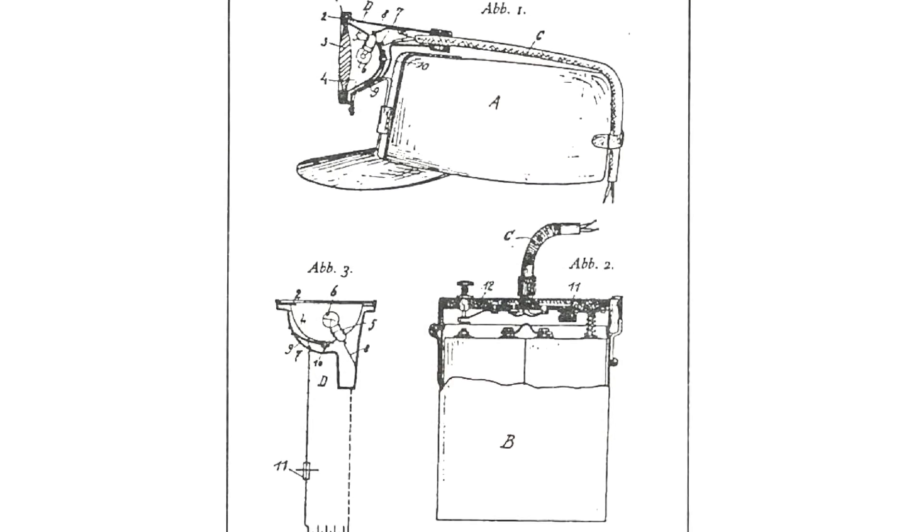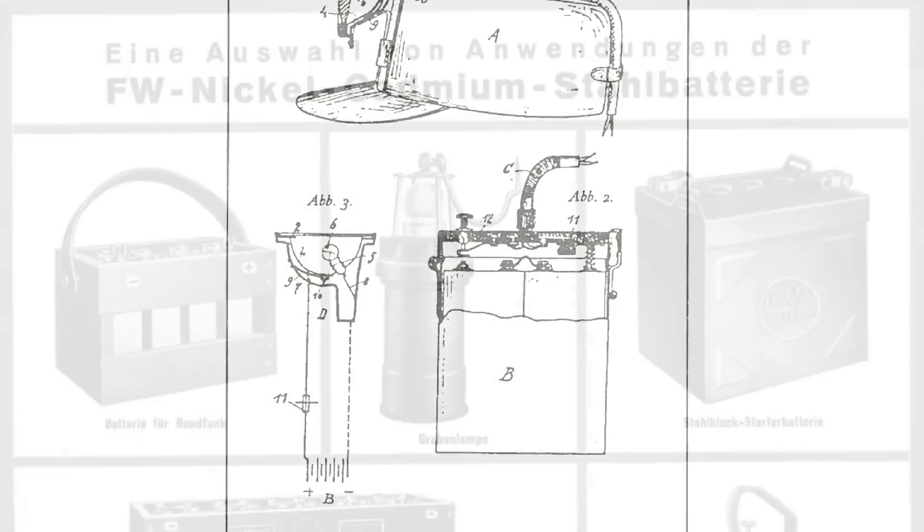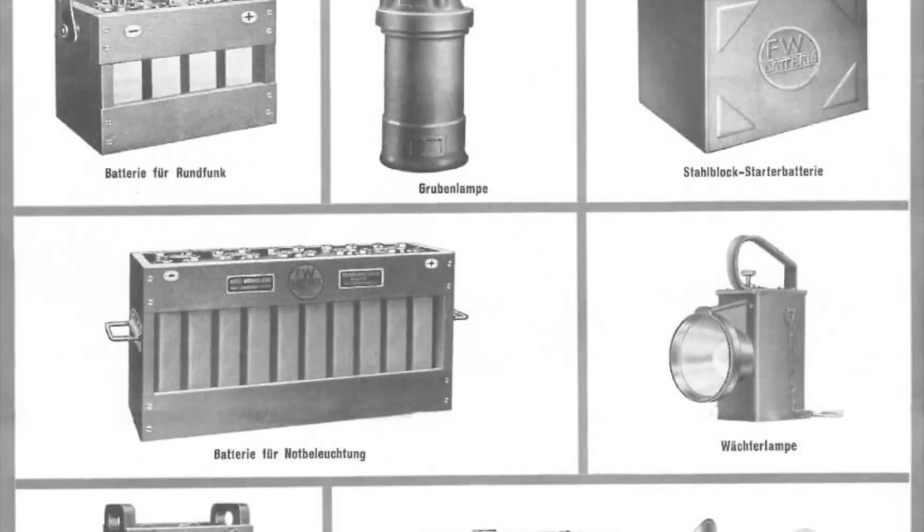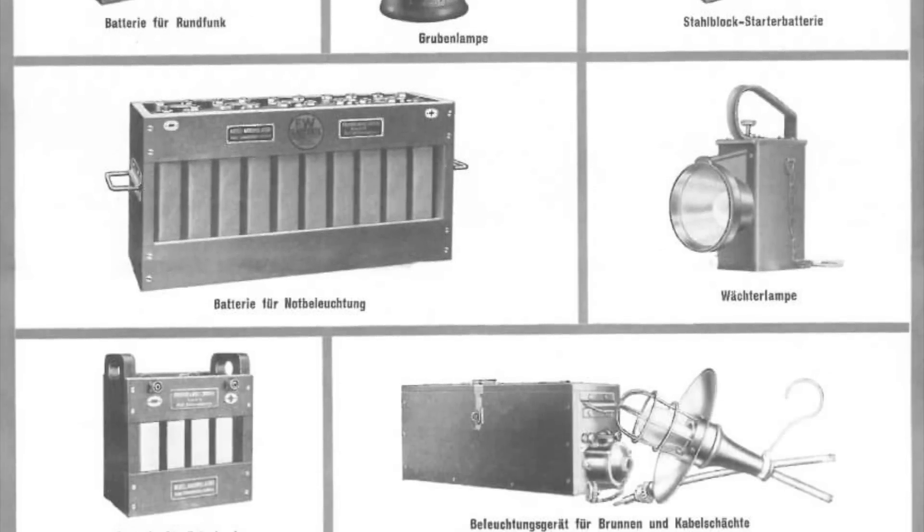The parent company in Germany survived the war and continued to be very successful throughout the 1920s and 30s. Indeed, in 1907 they had come up with their first battery-powered mining lamp, and by the 1930s had become a major European manufacturer of lead-acid and nickel-cadmium storage batteries. Unfortunately, during the Second World War, all of the company's factories in Germany were destroyed by Allied bombing.